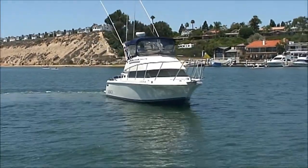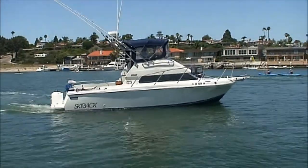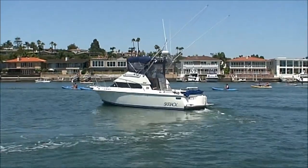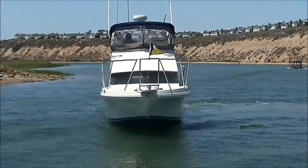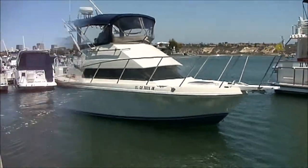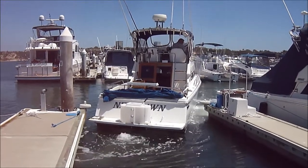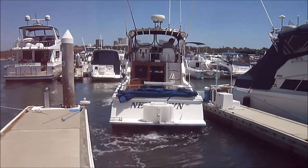We've got brand new bottom paint on her and the engine was redone in 2008. She's quite maneuverable to bring those fish on board. So we'll start to take a look at her.